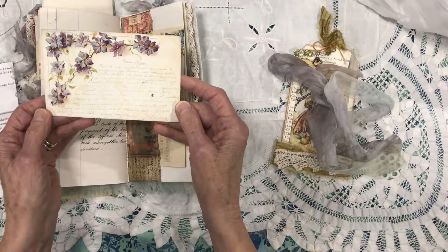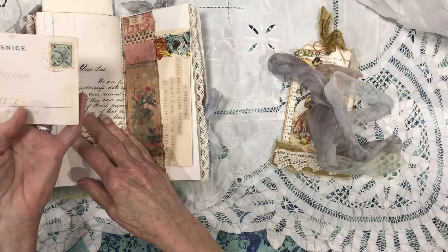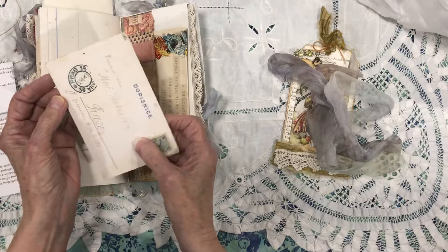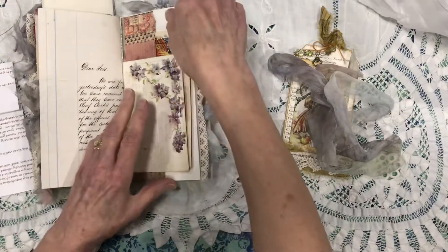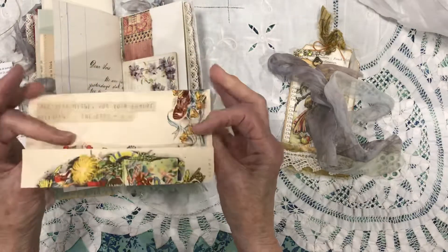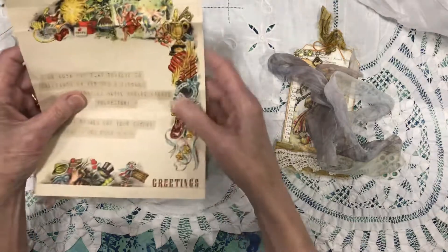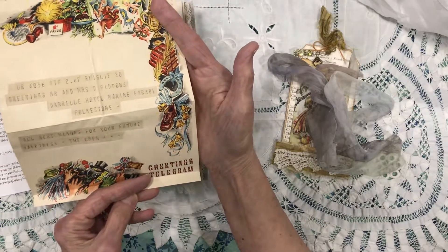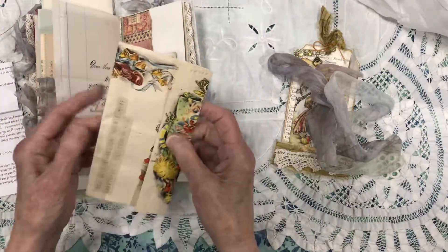Wow, look at the tiny handwriting. I can't tell the date — it's definitely old. Beautiful. Oh, and a telegram! This is so cool — the holiday — looks like New Year's perhaps, a greetings telegram. That is amazing. That is such a treasure.